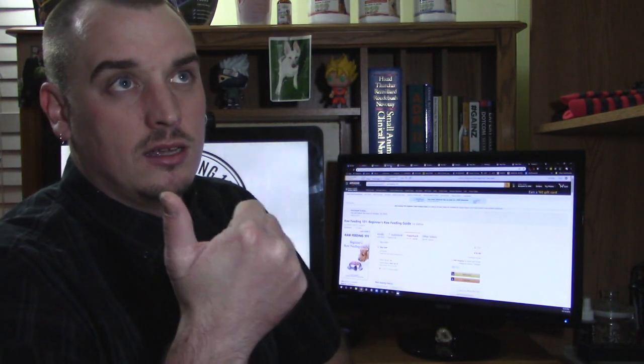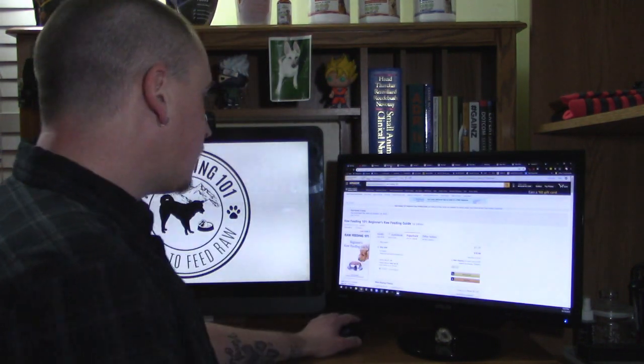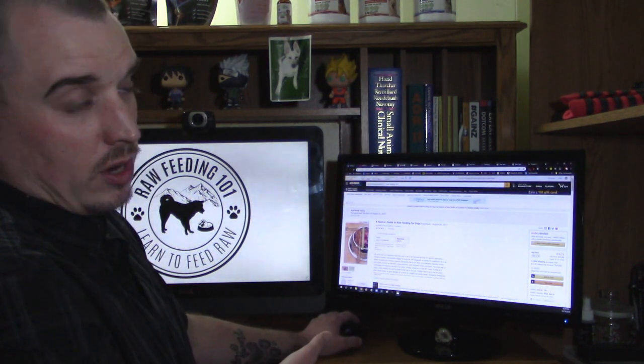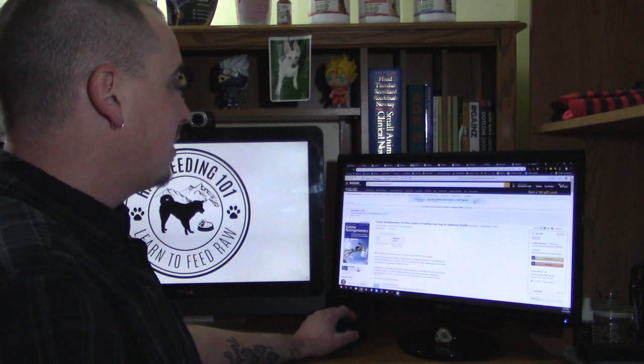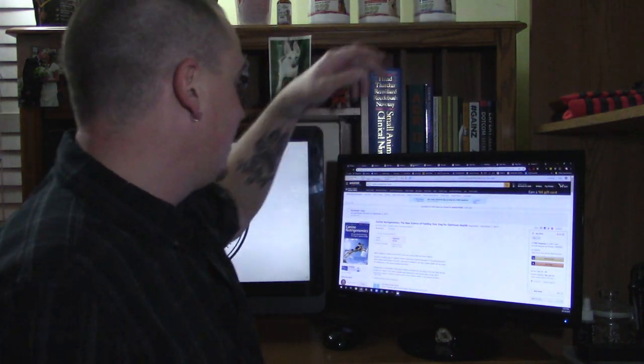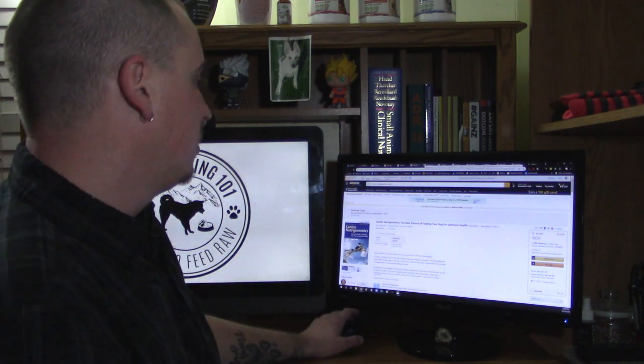A lot of books will only come in one form or the other — either Kindle or paperback. Some come in both. And there are a few of them, like Raw Feeding 101, that come in e-book format, paperback format, and audiobook format. We've got Raw Feeding 101, A Novice's Guide to Raw Feeding for Dogs by Kimberly Gauthier, and Canine Nutrigenomics by Jean Dodds and Diana Laverdure.